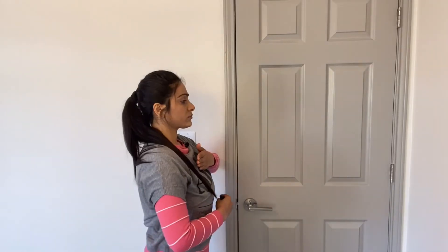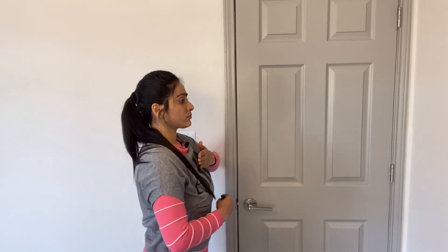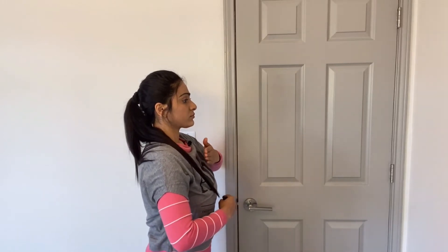Place one hand on your abdomen and another on your chest. Keep your mouth closed while breathing. Begin with breathing into your abdomen, letting your stomach distend out. Exhale, allowing your abdomen to go in and chest to come out.